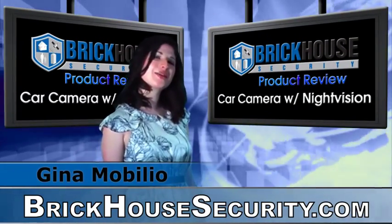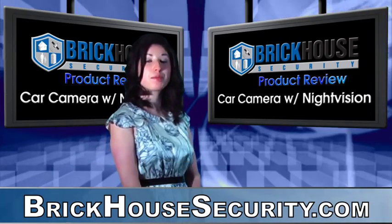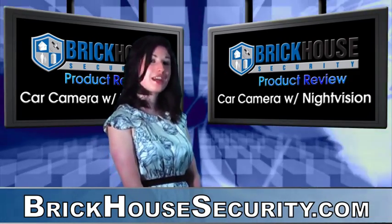Hi everybody, it's Gina Mobilio, your Brickhouse Security Surveillance Specialist, here to tell you about the new product, the Car Camera Voyager with Night Vision.